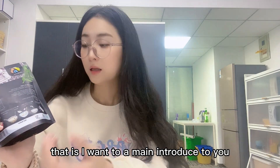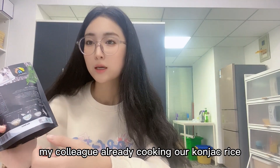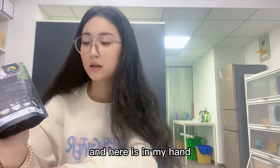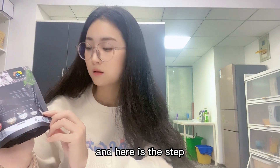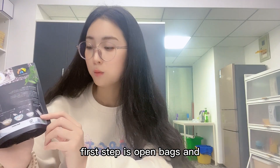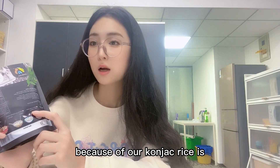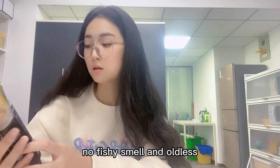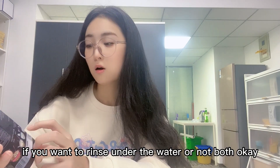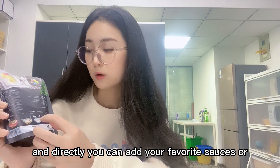Here are the eating instructions I want to introduce to you. My colleague has already cooked our konjac rice, and I will show you shortly. The first step is to open the bag and rinse the rice under water for two to three minutes. Because our konjac rice has no fishy smell and is odorless, rinsing is optional.